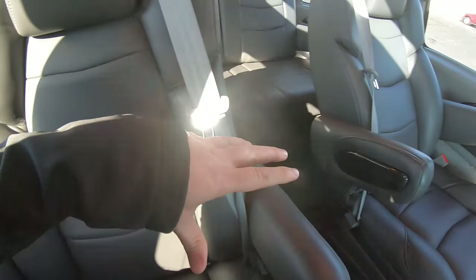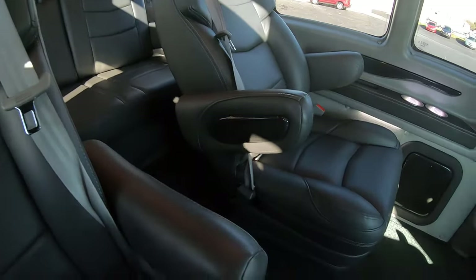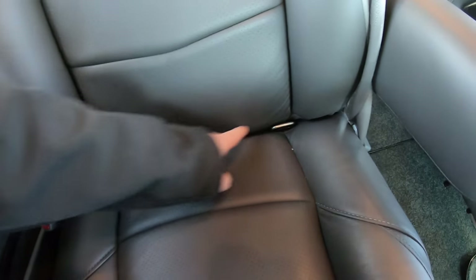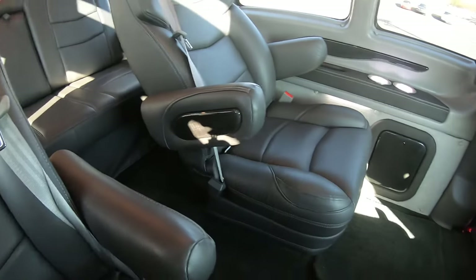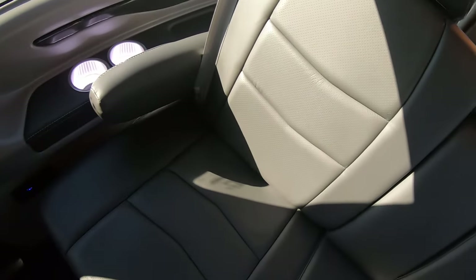So you've got two captain's chairs up here — those two are power. And you've got these two captain's chairs in the middle. These are on quick-release pedestals, so there's a little lever there you can pull to pop this chair right out. These chairs look like no one's ever even sat in them. It does have the child safety tethers there for a kid's seat.